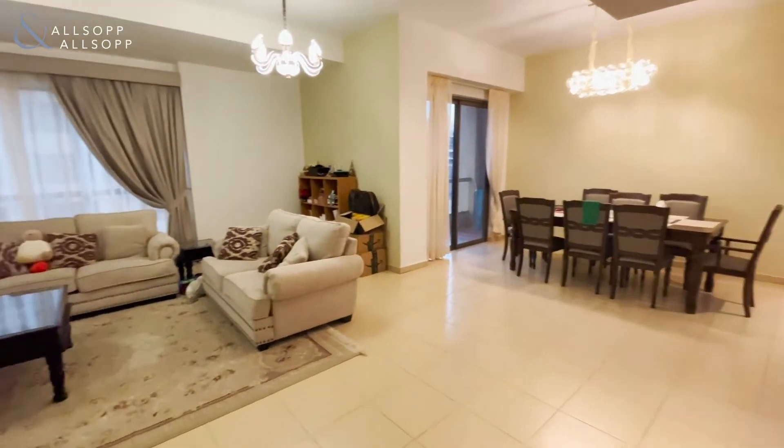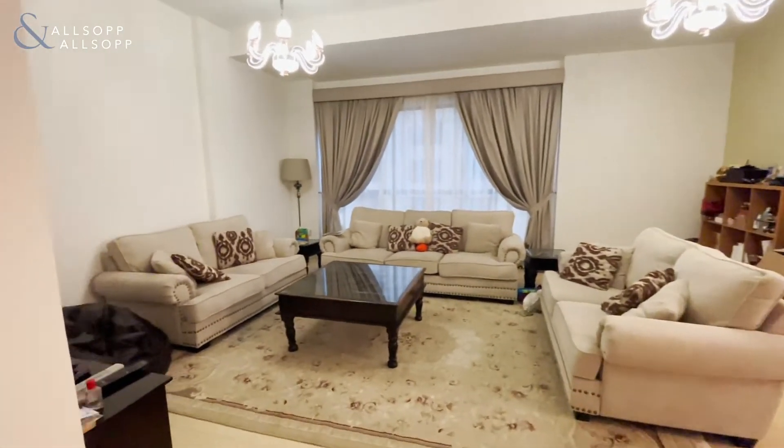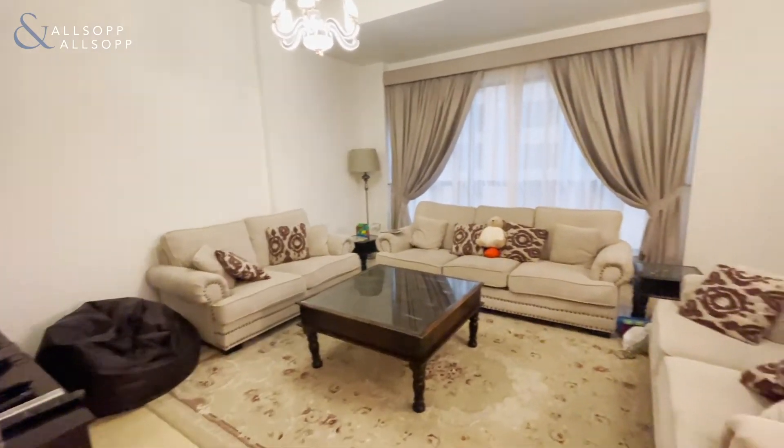This is Candice from Allsop and Allsop Real Estate, and today we are looking at a three bedroom plus maid's room in the popular cluster of Ramal, JBR.